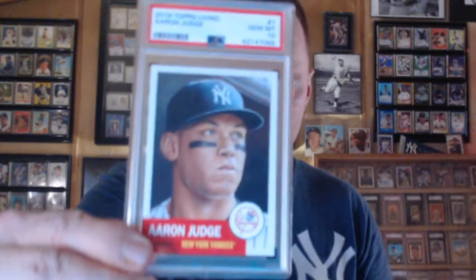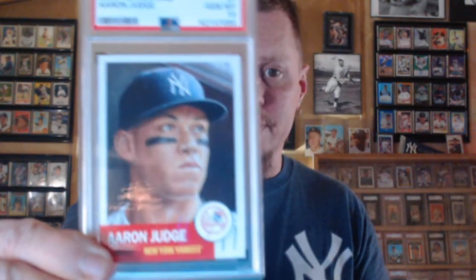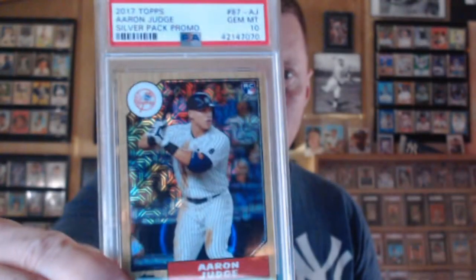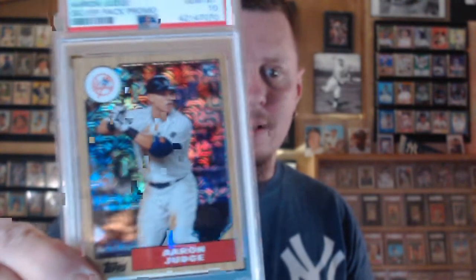This was a trade from Victor Negron. I wanted it slabbed, so I sent it in — I didn't really care if it came back a nine or a ten, but it got a ten. 2018 Topps Living. Then this was a purchase from Ghost of Zeffo — the 2017 Topps Silver Pack Promo. I love this card.